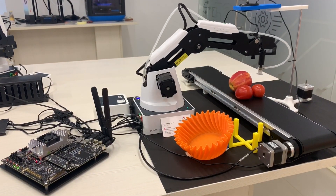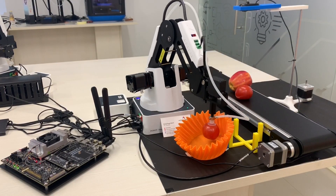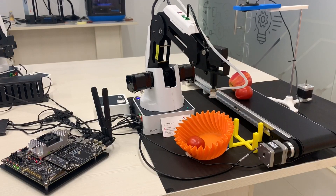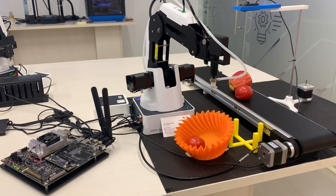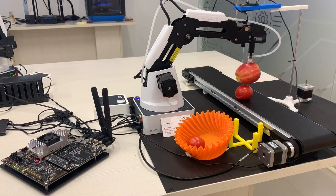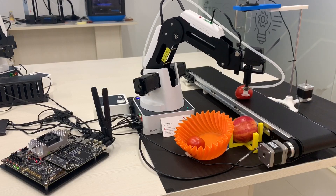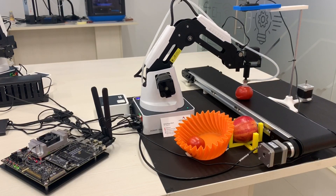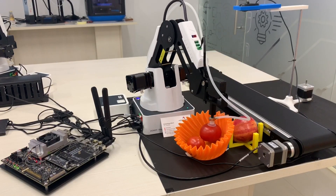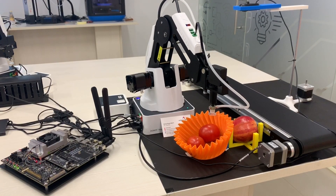Here the robot goes to the precise locations of the tomatoes and apples, and sorts them respectively into the tomato bin and the apple bin.